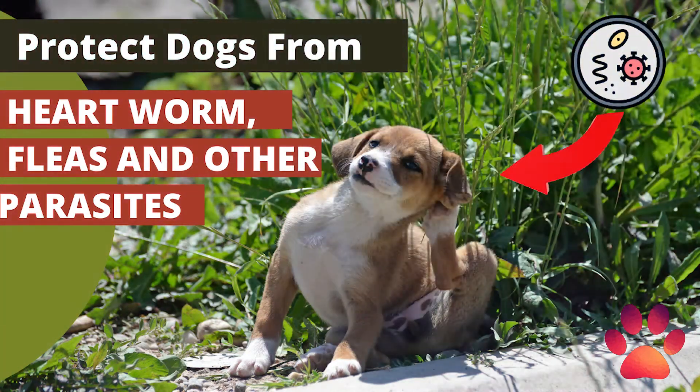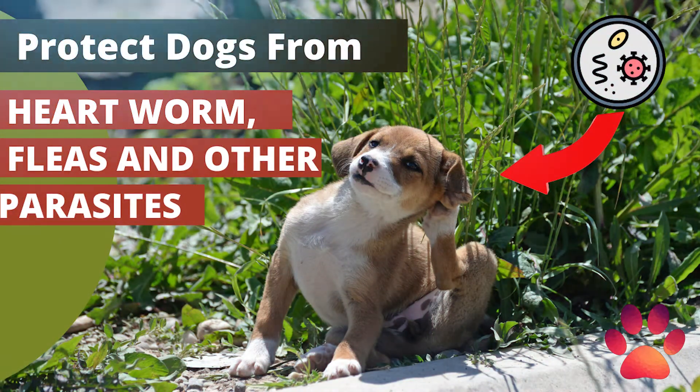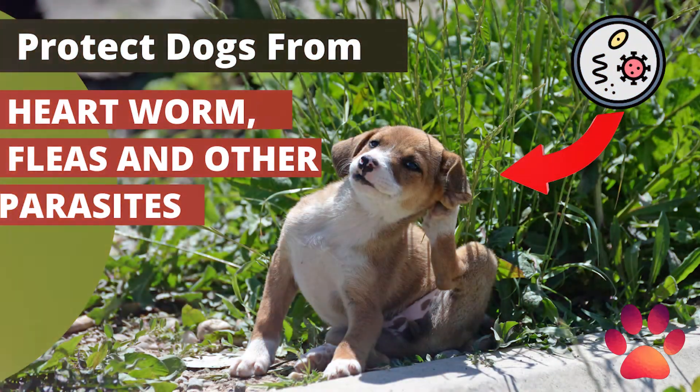Ticks are a serious threat to your dog's health and happiness. Tick bites can lead to secondary bacterial infections, indicated by pus, swelling, and bad odors. Tick infestations can cause your dog to become anemic, to become weak, and unable to resist other infections and diseases.